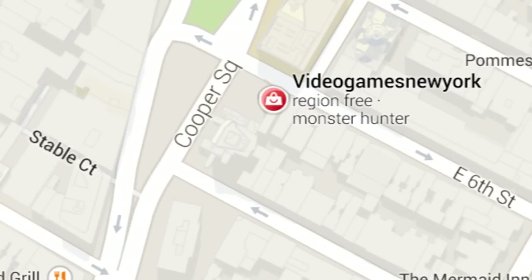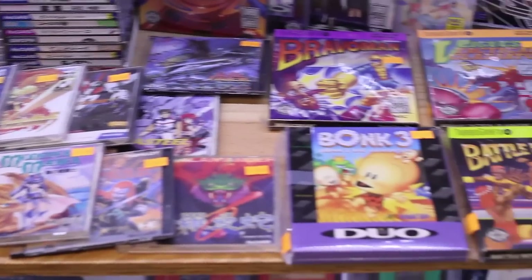Basically, you gotta get to Video Games New York. Even moving this fast, they have too much cool stuff for one video.